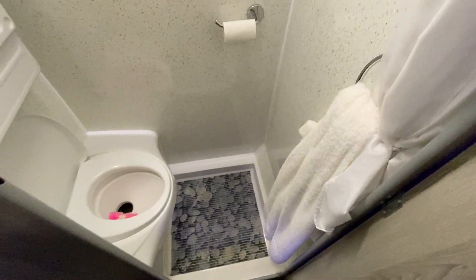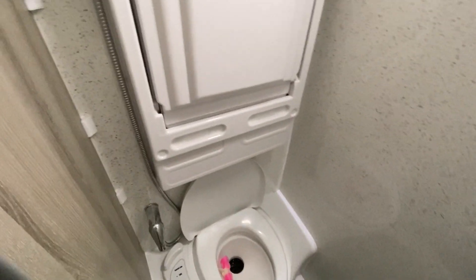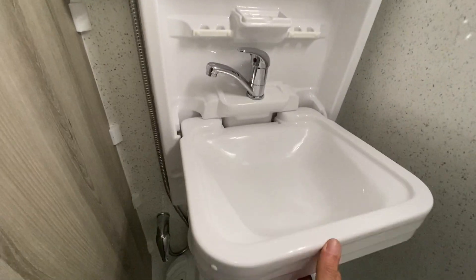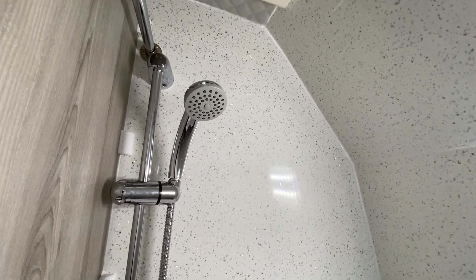As we enter the shower room, we have a Fetford cassette toilet first, a drop-down sink, and shower.